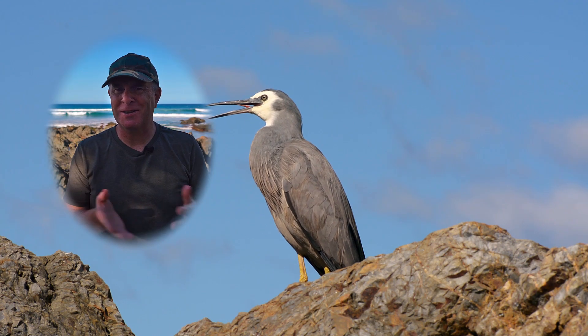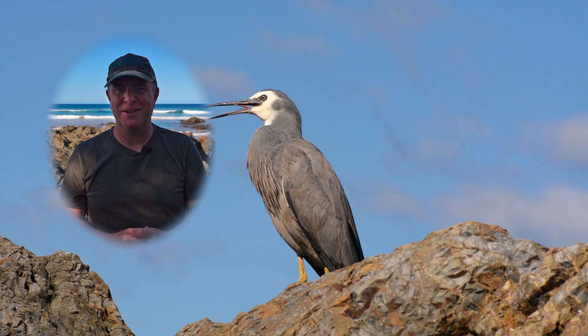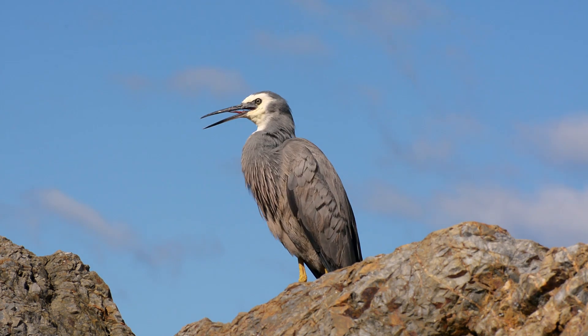Why do birds hold their mouths open like this bird here in this footage? I'm about to explain, stick around. Hi, I'm Barry, welcome to this Bird Watch World YouTube video. On the Bird Watch World channel you can expect to see videos about bird watching, bird photography, and bird facts videos just like this one. If that sounds exciting to you, consider subscribing and hitting the notification bell. So why do birds hold their mouths open like this?